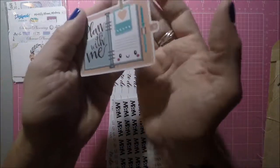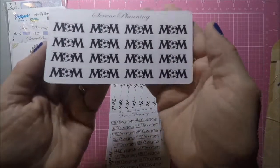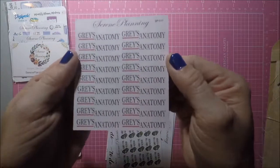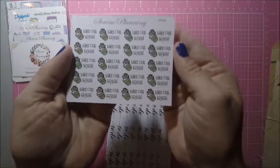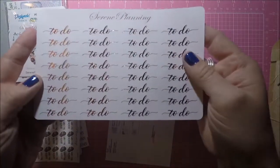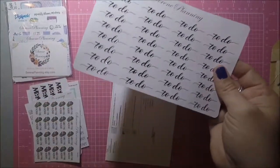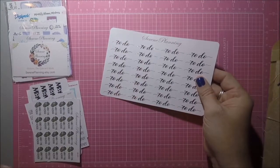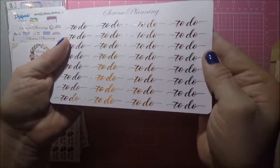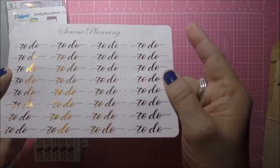I got a Plan With Me die cut, some soccer mom stickers, a sheet of Grey's Anatomy stickers, some Take Out the Trash stickers, to-do stickers, and I think pink gold ombre. They're so pretty. And these are for my traveler's notebook.